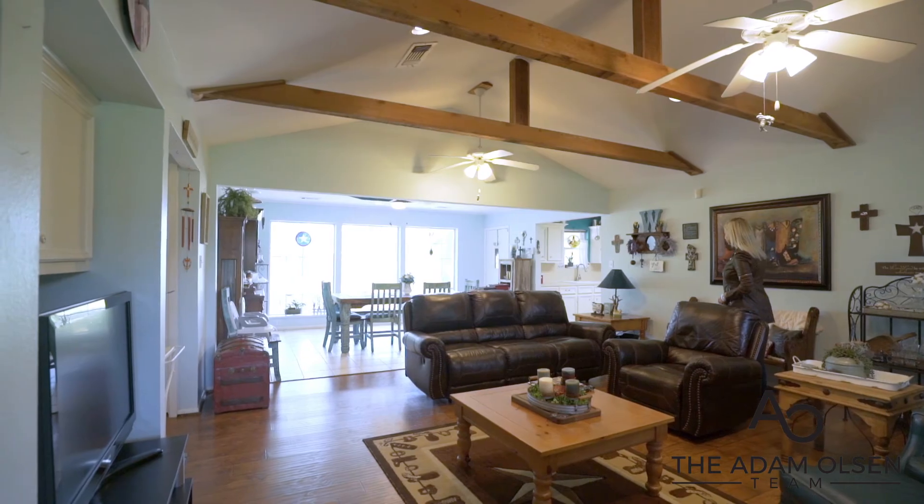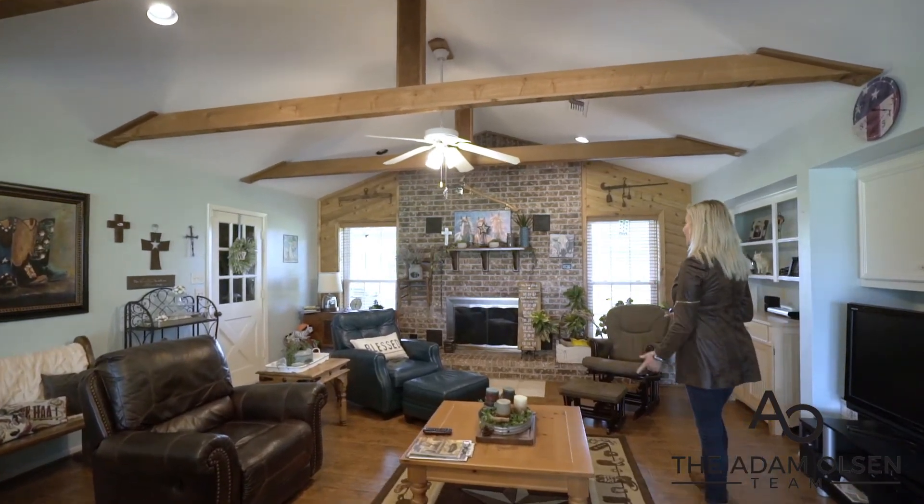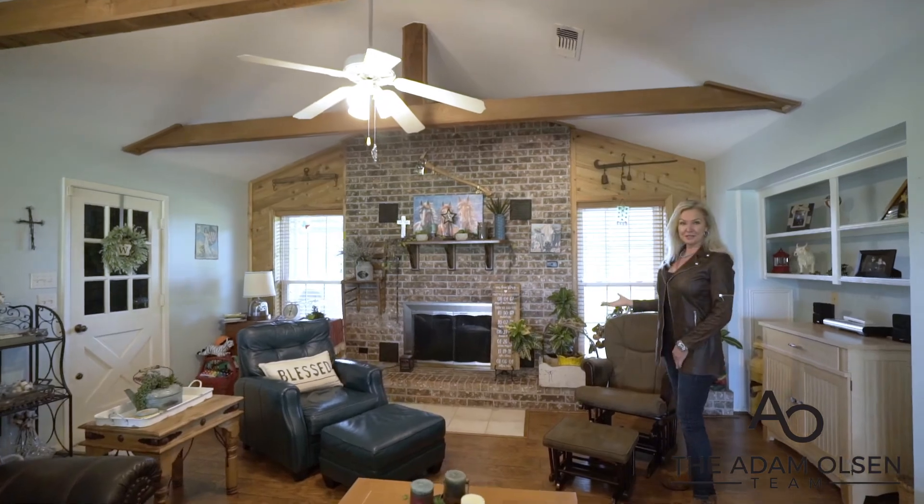The family room has a vaulted ceiling with gorgeous horizontal beams. Also another feature is the brick enclosed fireplace from floor to ceiling.